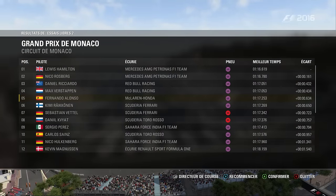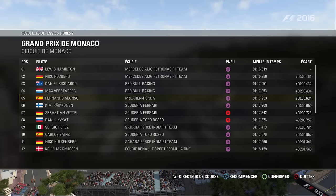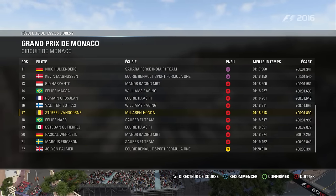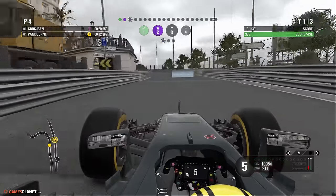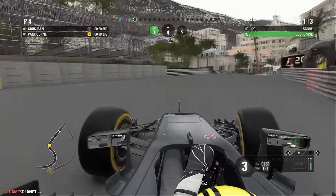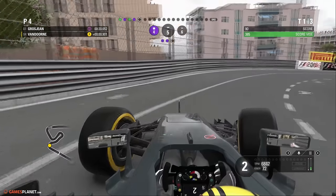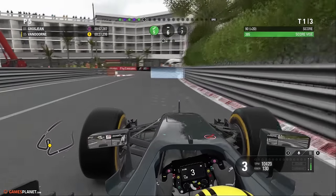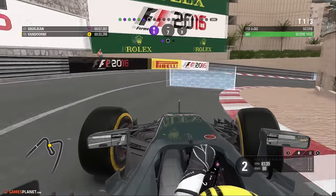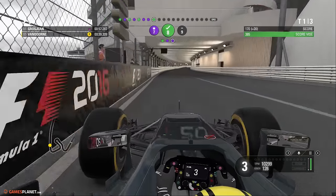Les participants ayant tous franchi la ligne d'arrivée, le top 3 est : Hamilton, Rosberg et Daniel Ricciardo. Le samedi matin, on tente de faire un perfect sur la découverte du circuit, et on va voir ce que ça donne au niveau du rythme en pneus soft.